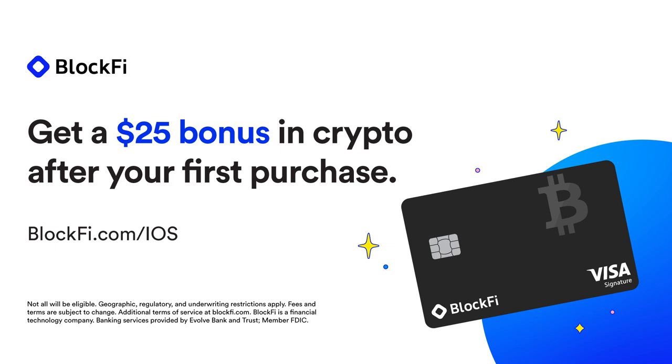This episode of iOS Today is brought to you by BlockFi. BlockFi's Bitcoin Rewards credit card lets you earn an unlimited 1.5% back in Bitcoin on all qualifying purchases, plus a bonus of $25 in crypto after you make your first purchase. Sign up today at blockfi.com/iOS.